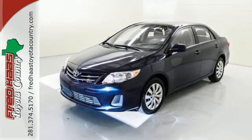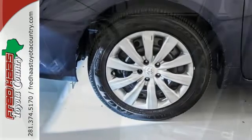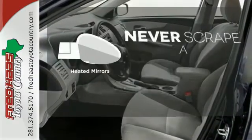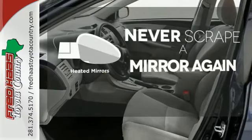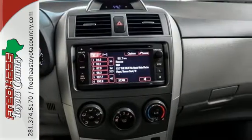And with features like a CD player and stability and traction control, you have a well-rounded vehicle at a great price. Heated mirrors mean never worrying about ice obstructing your view. Affordable and consistent — this Corolla is ready for you.